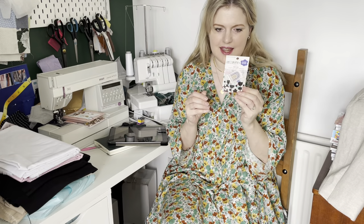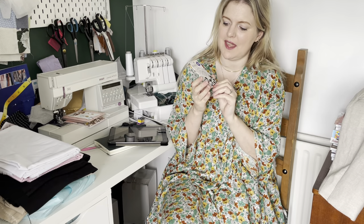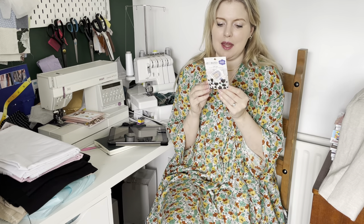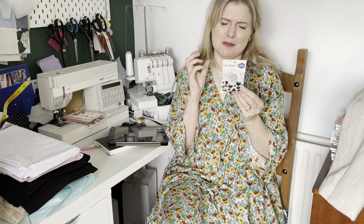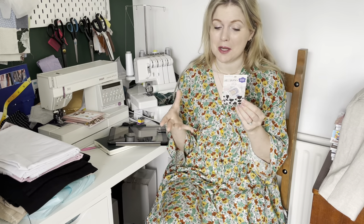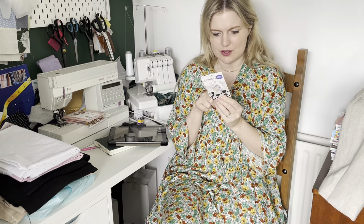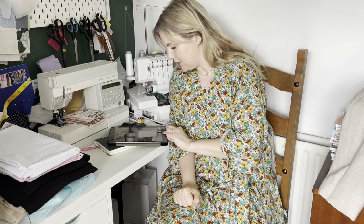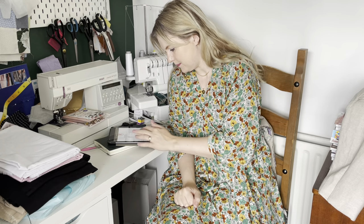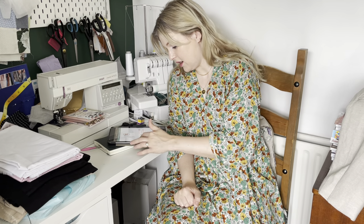The last bit of haberdashery is the new limited edition Kylie and the Machine labels. They're a collaboration with Claire Ritchie, an artist based in Brisbane. They're gorgeous — really big labels with positive messages and bright colours, the kind you'd want to put on the outside of your garment. The messages say: hold yourself, be the space, stand tall, and rise. There are still a few left in stock but they won't be restocked — it's a limited one-off run.